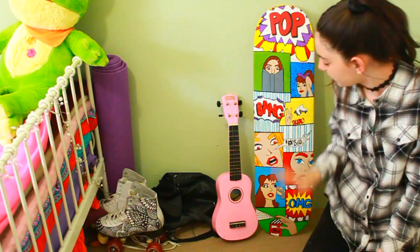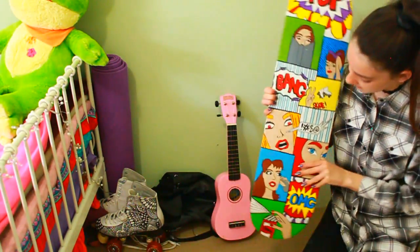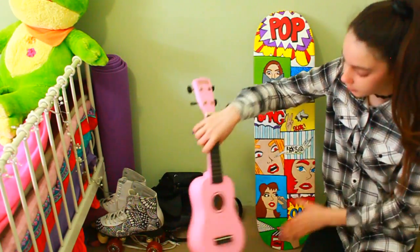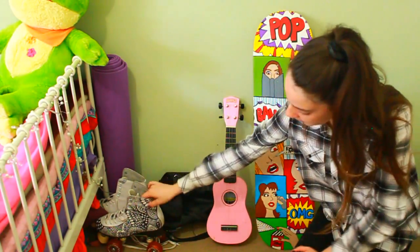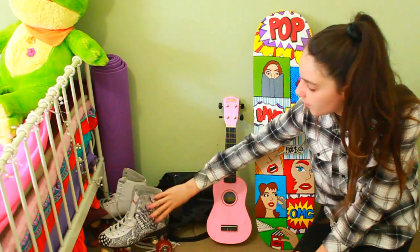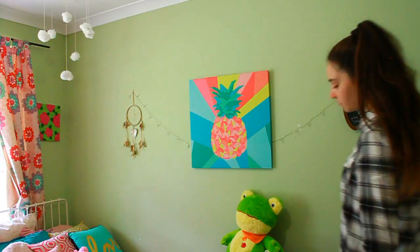Down here beside my bed I have this skateboard — I actually made it, it's a real skateboard and I painted it myself for an art project. Then I have a pink ukulele — it's out of tune, my sister uses it all the time. I have a random bag, my old outdoor roller skates that I've drawn on — I keep them because they're really cute — and also my yoga mat.